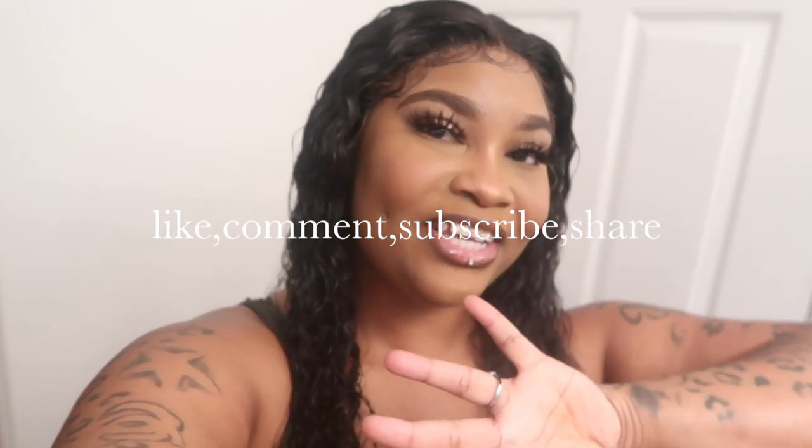Thanks guys for watching my empty apartment tour. I hope you guys enjoyed it. If you did, don't forget to like, comment, subscribe, and share the video. This was the empty apartment tour, and I'm going to be giving y'all a furnished apartment tour next. I hope you guys enjoyed the video — kisses!